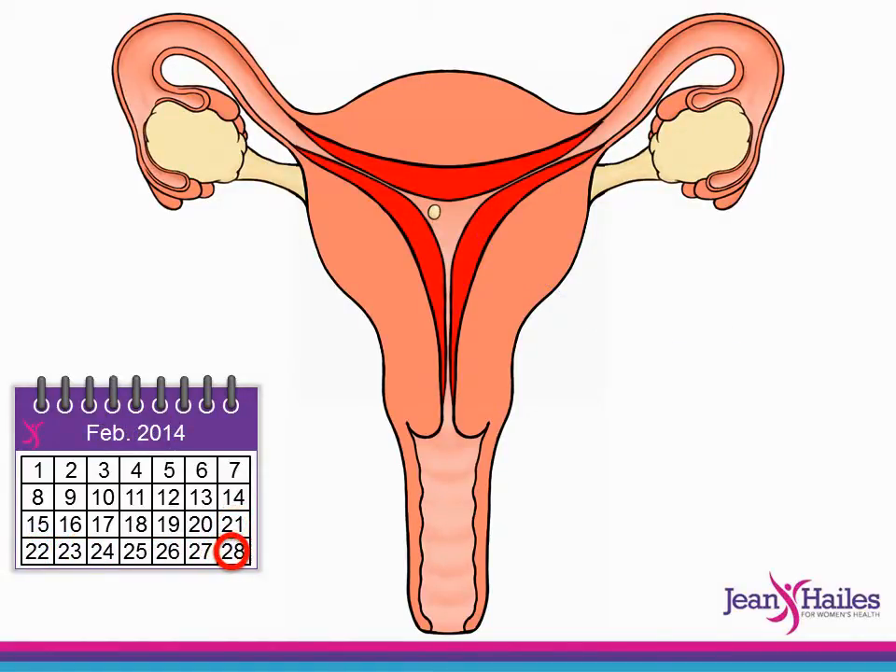If the egg is not fertilised, the hormone levels will start to go down and this causes the lining of the uterus to break down and separate from the wall, and then the cycle begins again.